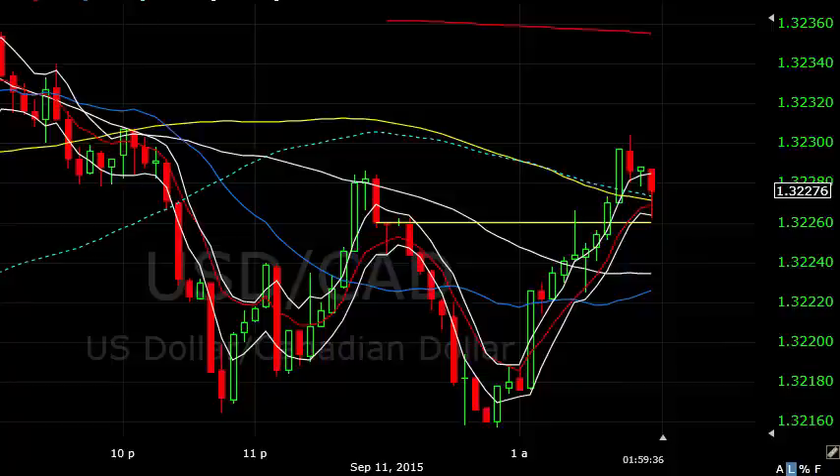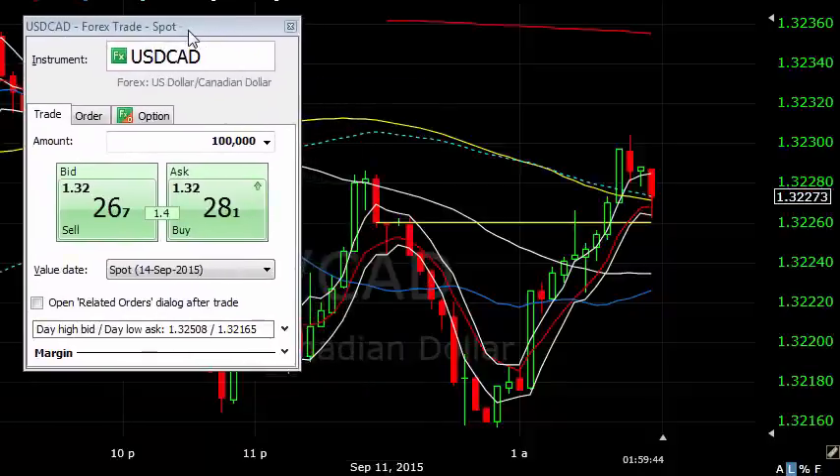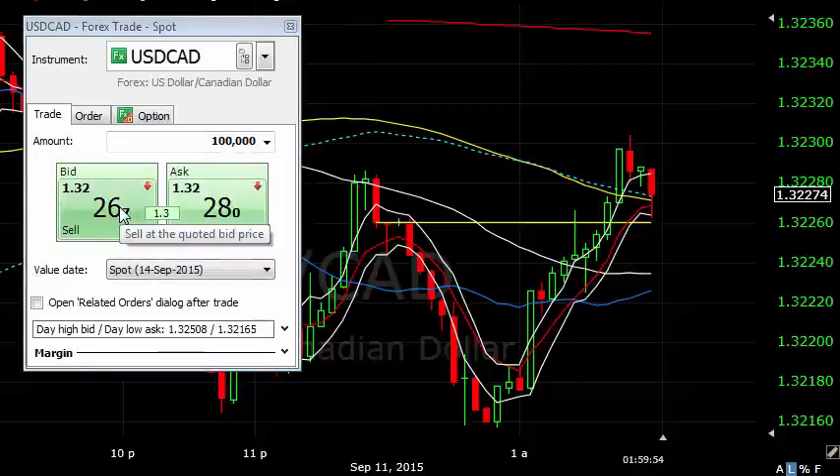Hi, this is Charlie giving you Friday's live trading. I hope you're very well. It is literally 6:59am, 7am UK time, and I'm looking to put a trade on. I don't know if it's going to work out, but I'm just seeing something on the dollar CAD. I'll go through it in a second, but I want to get the units in first. I'm going short dollar CAD.